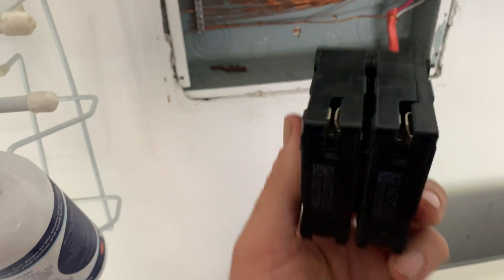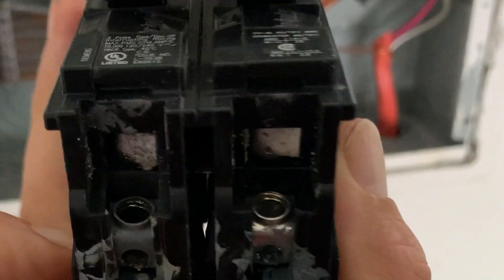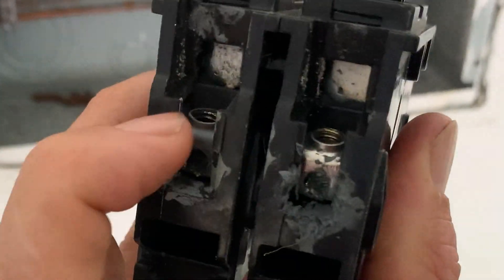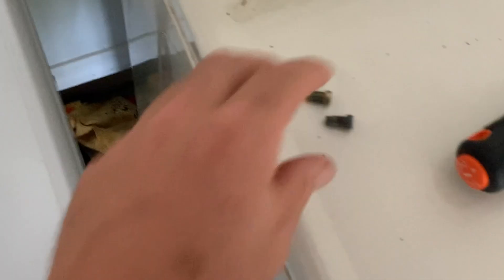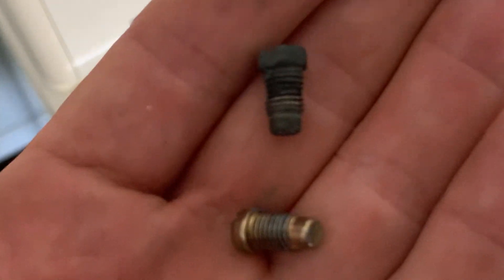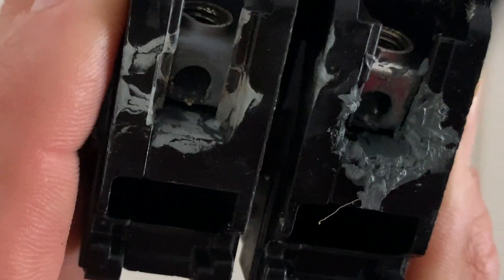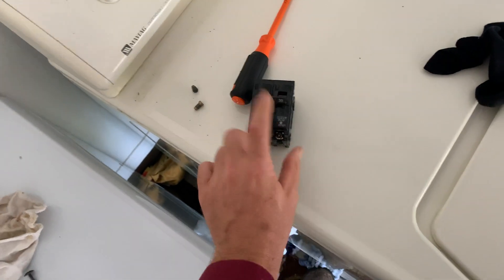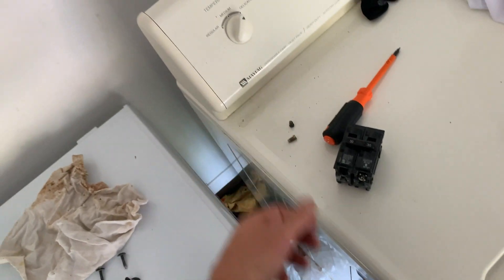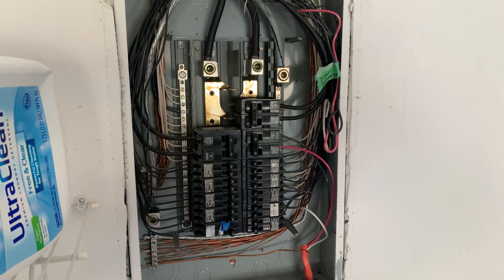We pulled off the breaker and checked the bus bar connection points in the back of the panel. We noticed right away the discoloration on one side — we don't have clean metal on our terminal block like we do on the other side. It had been getting hot because of a loose connection point. And looking inside, you can actually see that the whole bottom in here has been pitted, so it's been arcing in there. That loose connection will cause overheating in your breaker, the breaker will periodically trip, and your wires will get warm.